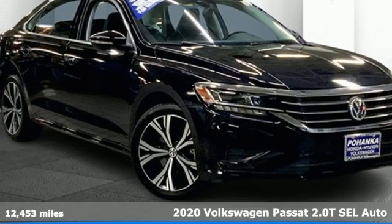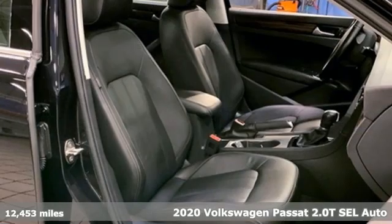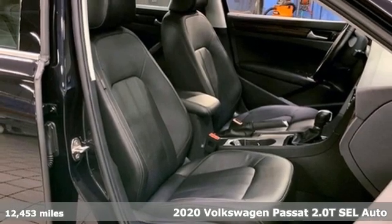It's a 2020 Volkswagen Passat. It's the family car that hasn't forgotten what it's like to be young.